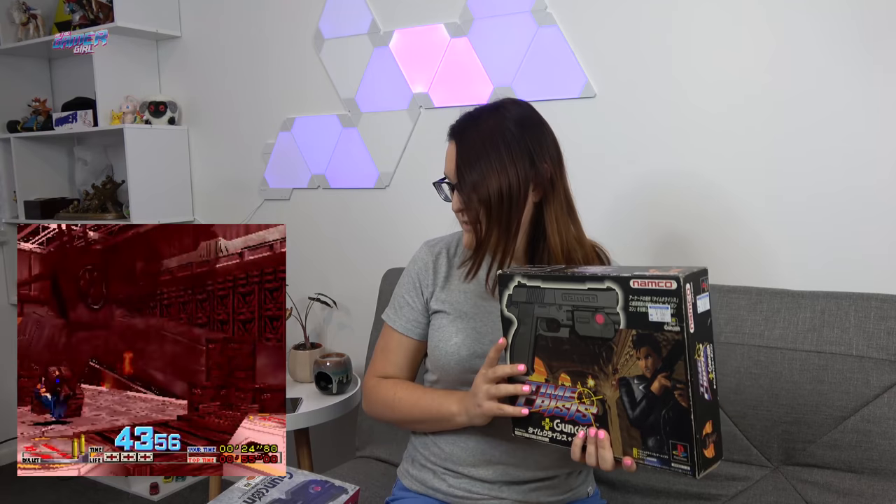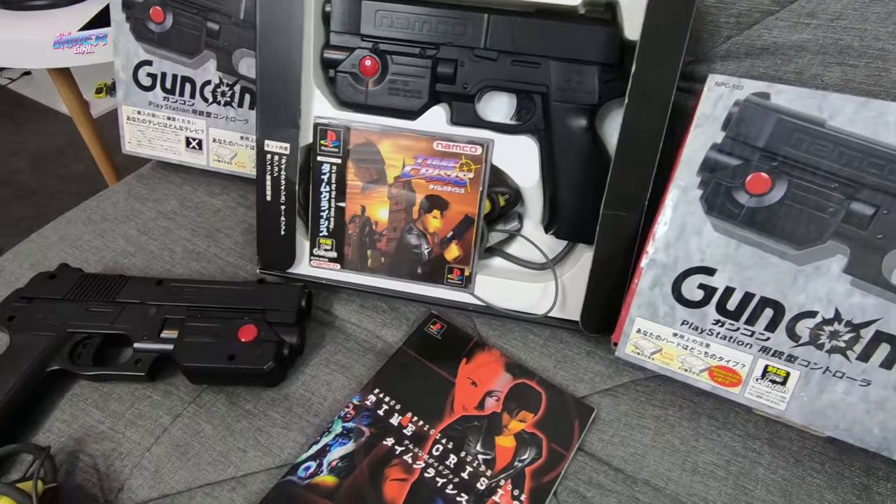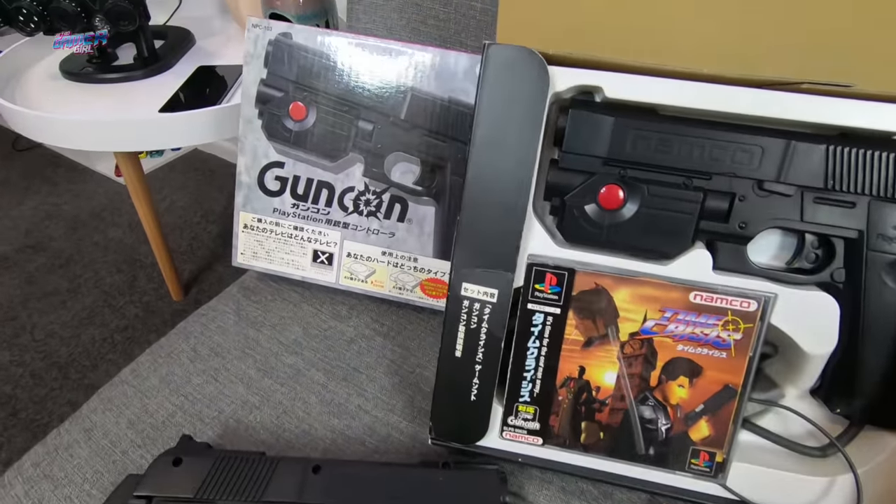This one was $3.24. And then this one — I did not have this variant, I'm really, really happy we picked this one up. This is the Time Crisis one; it comes complete with the game and was $3.30. Can't go wrong. I think this is going to work too. It's also worth mentioning that this not only comes with a copy of the game, it also has a strategy guide in there.